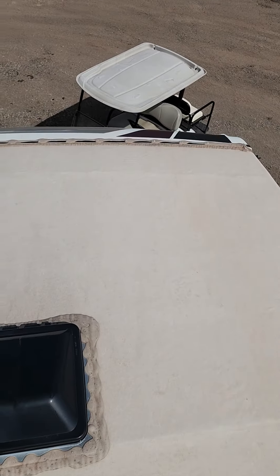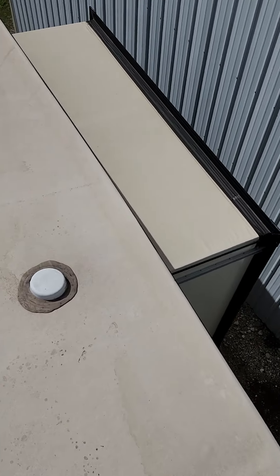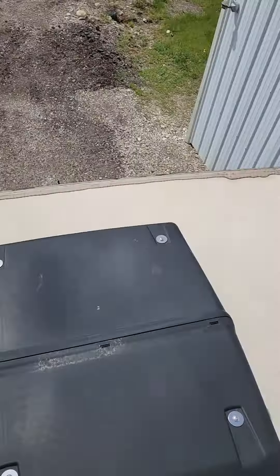We do have a 2019 Grand Design Reflection 230RL, and yes, I am up on the roof, because in my mind it starts up here. As you can see, this one has no roof issues. All looks very nice. I'm going to go ahead and pause it, and we'll go down and see what it looks like on the inside.